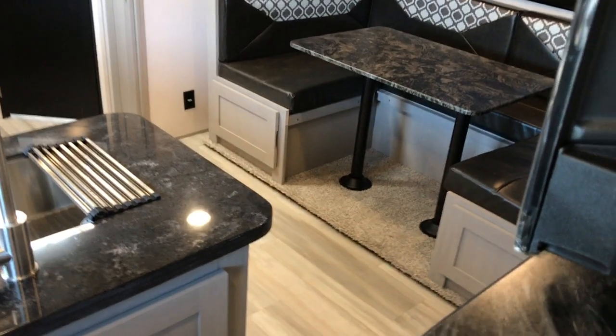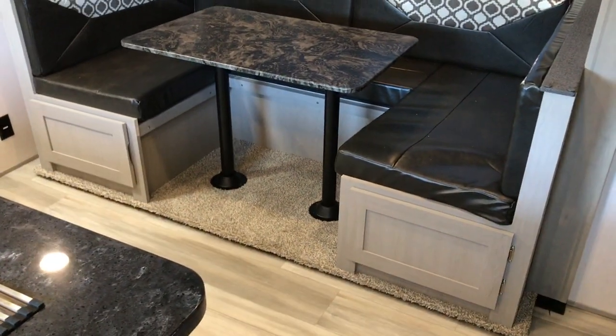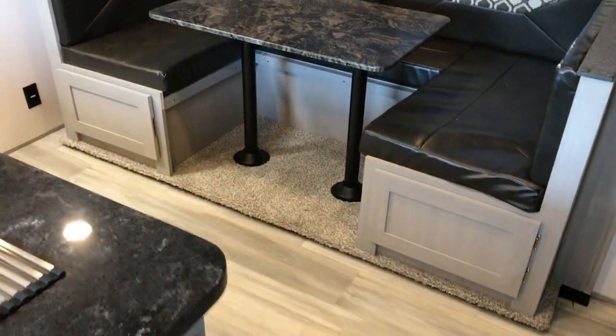As we go in, right to the right you have a queen-size bedroom. It does have sliding doors and there is a TV mount in place. The super slide houses a big U-shaped dinette. You can also use it as a day lounge.